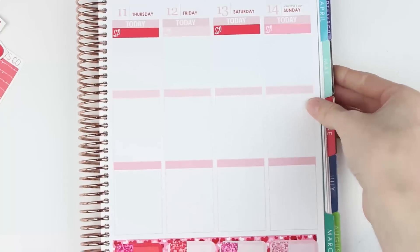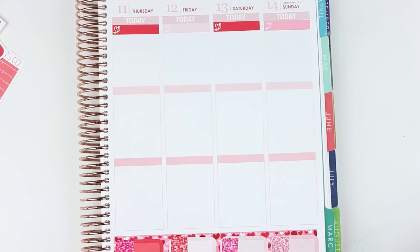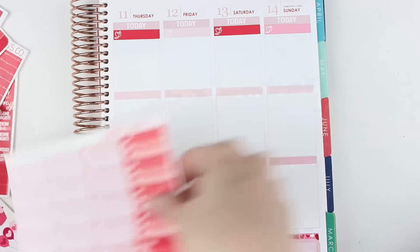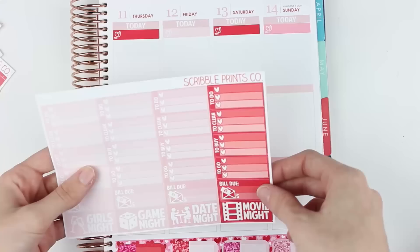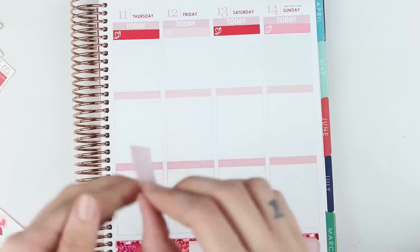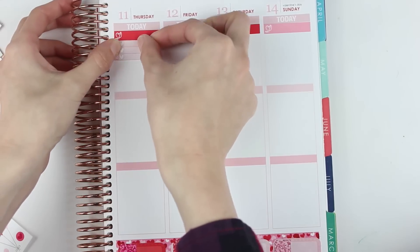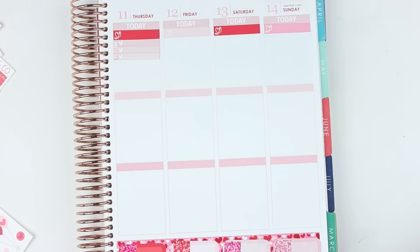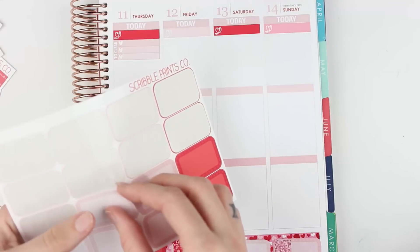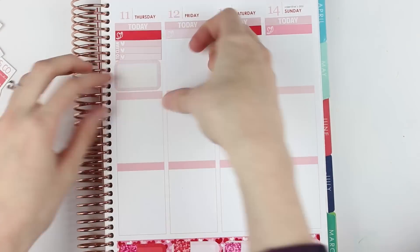Moving then to Thursday through Sunday. Thursday — I would like to put a to-clean checklist, so I'm going to grab that from this sheet. And then Thursday is the rehearsal dinner, so I could use a half box for that. I'm going to grab a half box and put that in here.